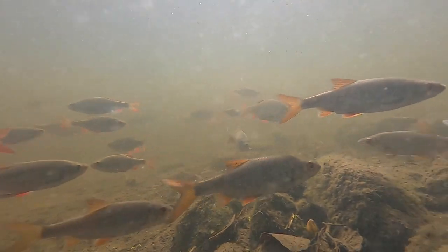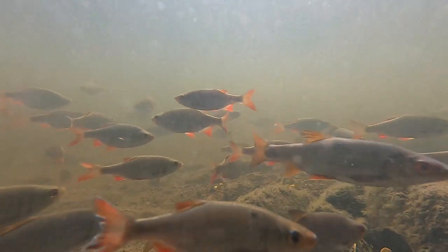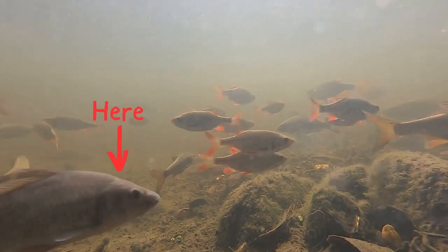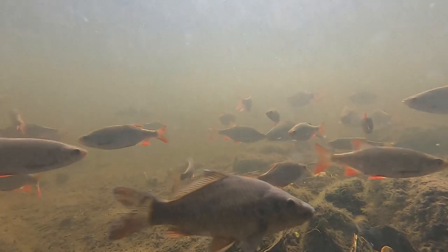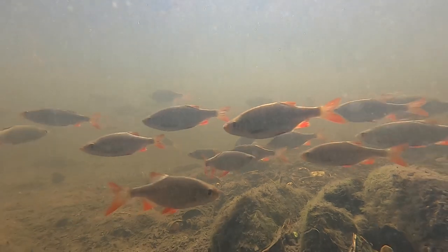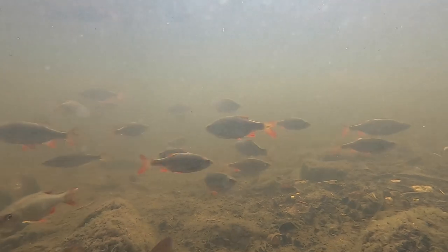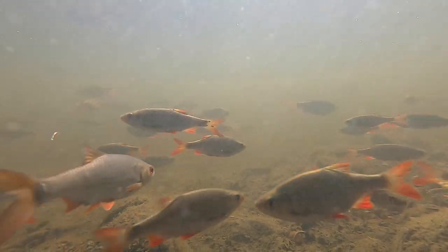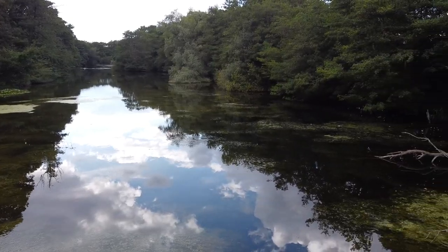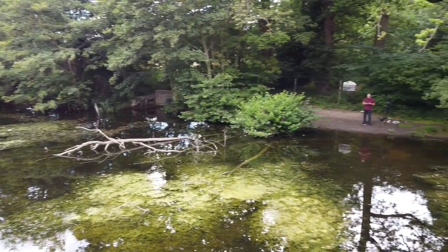The keen-eyed among you may have already noticed that there is a second species of fish among the rudd — without the orange fins and darker in colour: common carp. These are very small, about three to four inches, and would have hatched in the pond either last year or in the spring of this year. They were more skittish than the rudd so I didn't get much footage of them, but it's interesting to know that the carp are successfully spawning here. I'm sure this place has a lot of other secrets and I'm definitely going to come back in the future to try to uncover more of them.